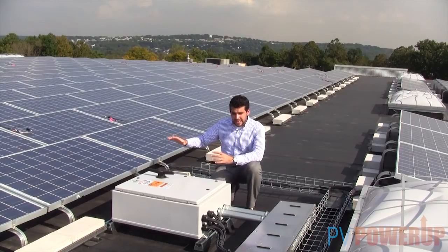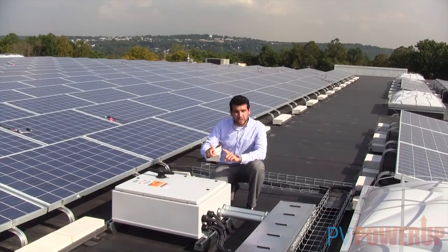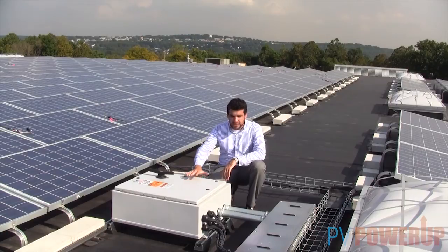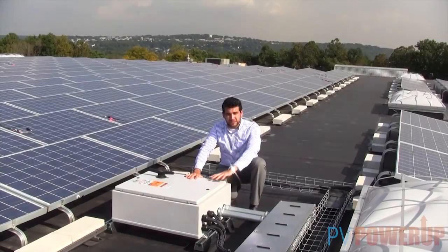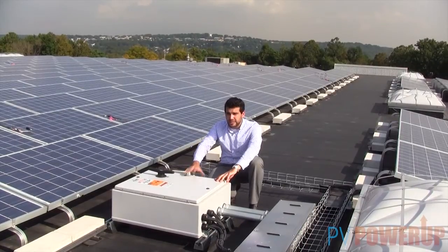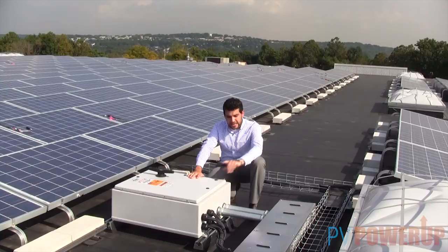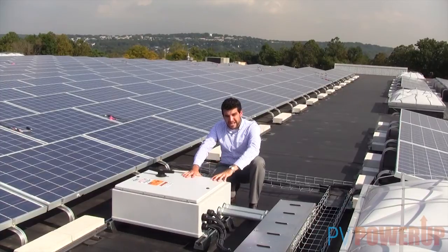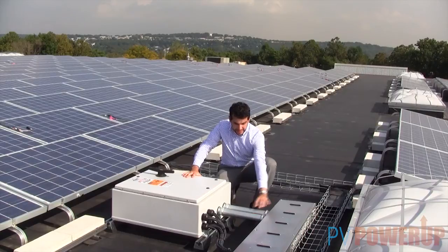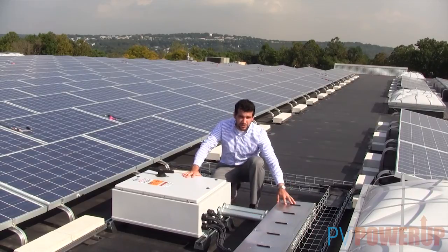Each one of those strings has two wires that we call the home run wires. Those home run wires are run into the combiner box up here on the roof. This is a Shoals 16-string combiner box. In the combiner box we have 16 strings, each one getting two home run wires, and those home run wires are combined into a single large gauge wire that is run out into the cable tray.